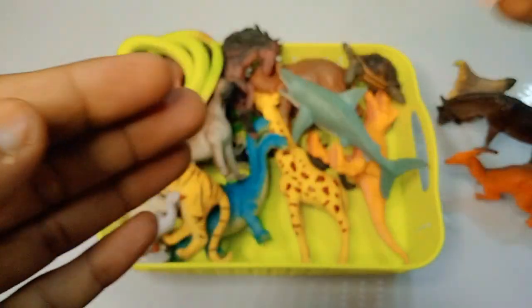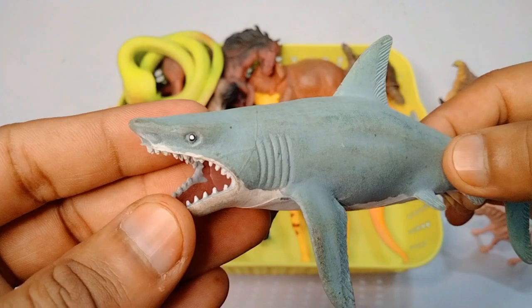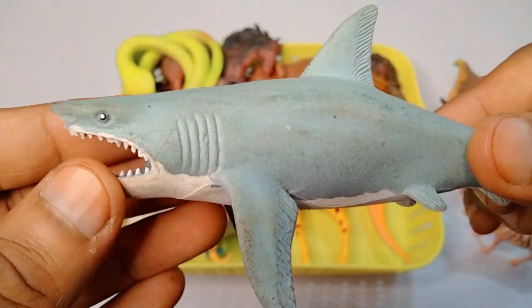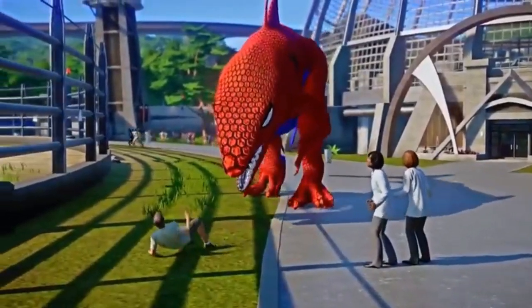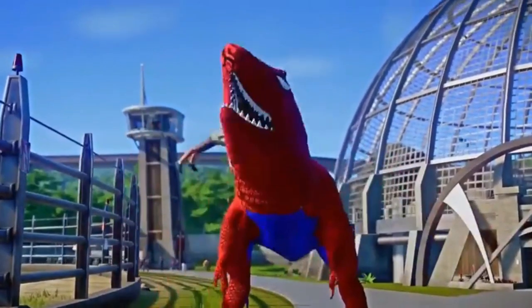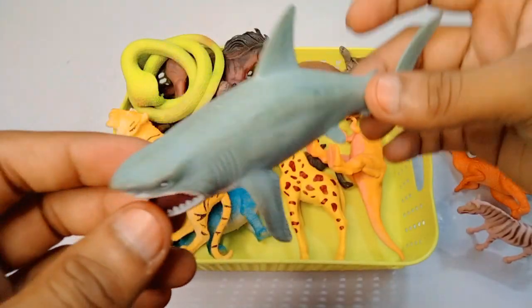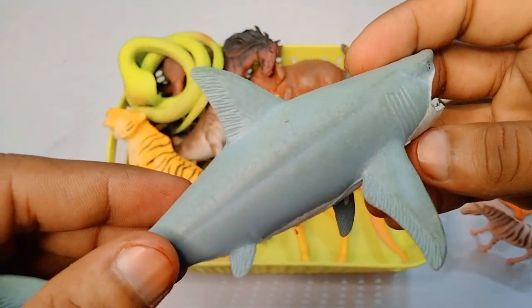Next figure: shark - wow, beautiful look guys, very nice shark. Look is amazing figure, high quality shark.